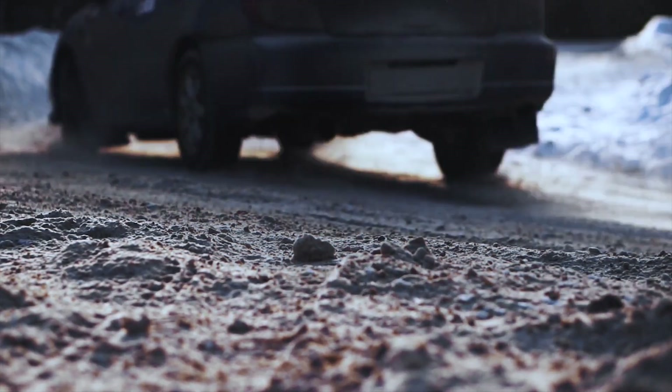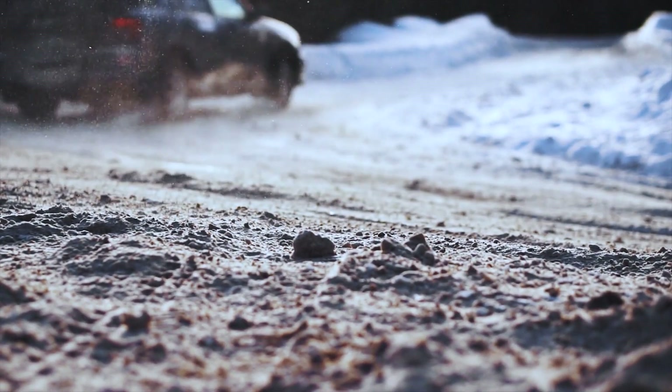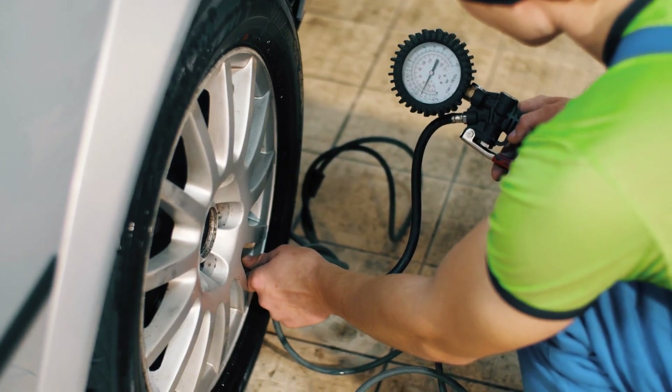On average, tires lose about one PSI per month, even when the temperature stays constant. Experts recommend you check your pressure monthly, preferably in the morning.